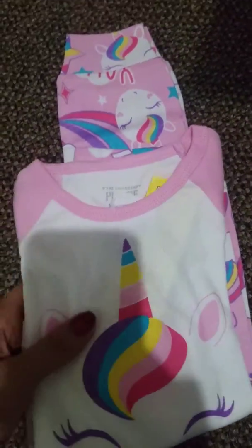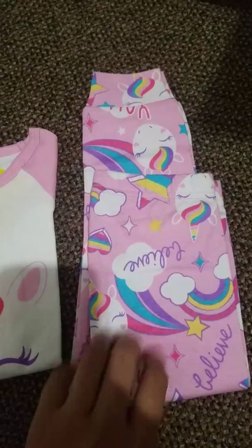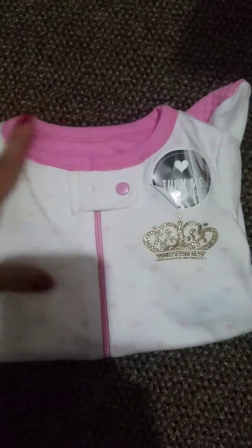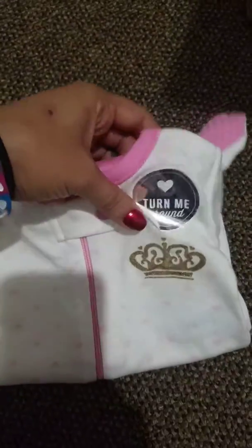Another two-piece — it just has unicorns and rainbows, it says Believe, and then the bottoms. Then there's this one: it's white with pink little hearts and it has a gold glitter crown, it says Turn Me Around. Let's see what's on the back — it says Daddy's Princess on the back with the crown. Super, super cute.